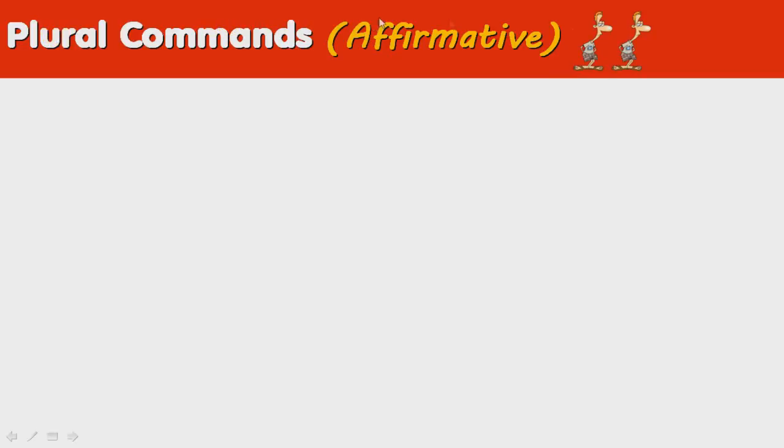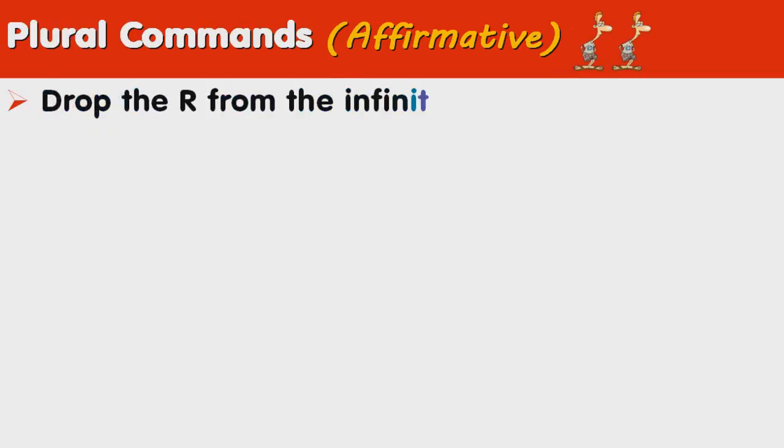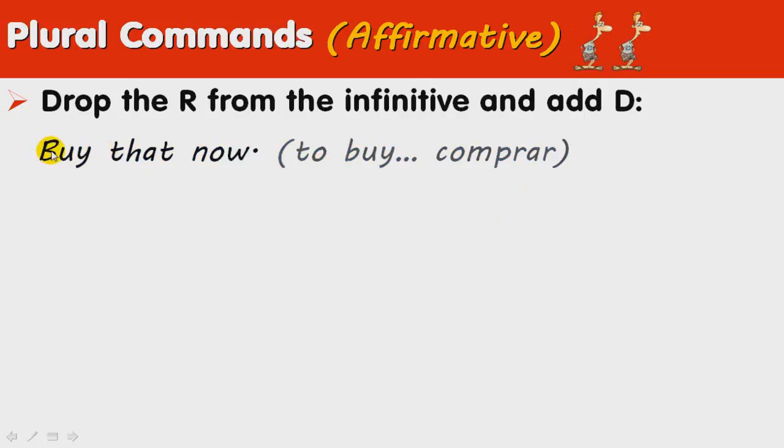Plural Commands in the Affirmative Form. In the affirmative, we just drop the R from the infinitive and we add D. For example, 'buy that now.' To buy is comprar, so we drop the R and we add the D: comprad eso ahora.